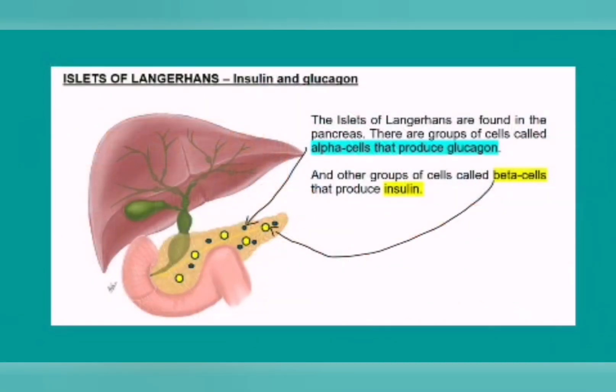In grade 10 we also learned about the pancreas as part of the digestive system — that the pancreas makes digestive enzymes which go into the small intestine and digest your food. But now we are going to learn about the islets of Langerhans, which are groups of cells found in the pancreas. In these islets of Langerhans we find alpha cells and beta cells. The alpha cells produce a hormone called glucagon, and the beta cells are responsible for making insulin. Insulin and glucagon are the two hormones that control blood glucose levels within the body.